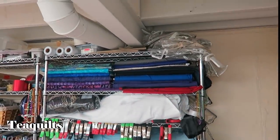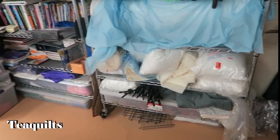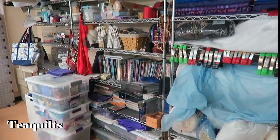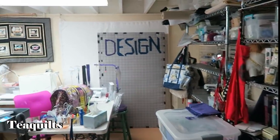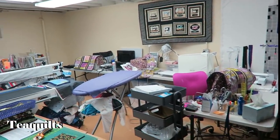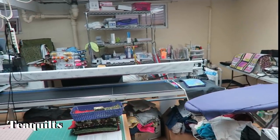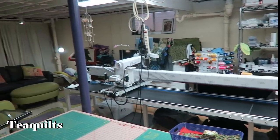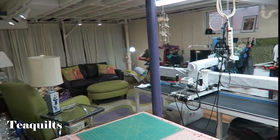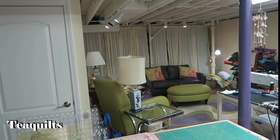Up at the top here she's got these nice shelving units, which is beautiful. Just a pan and then we're going to come back and show you everything that she has. And then we're back at the door here where I actually came out of.